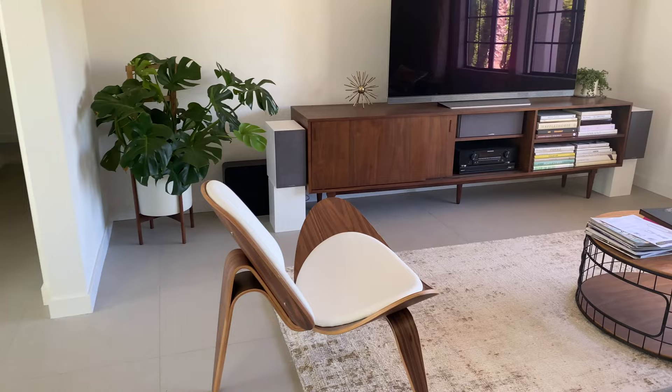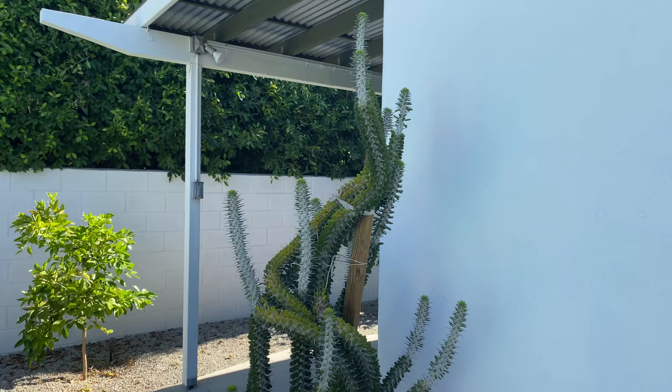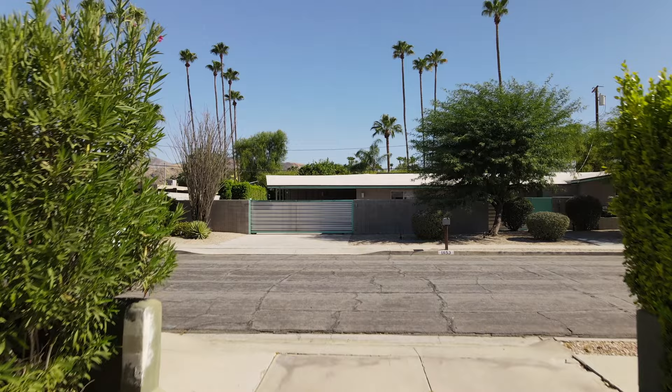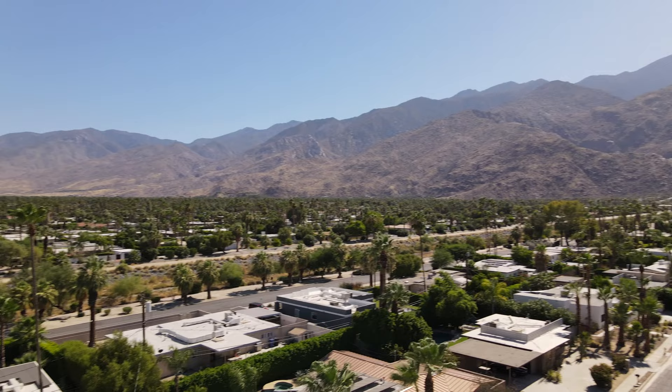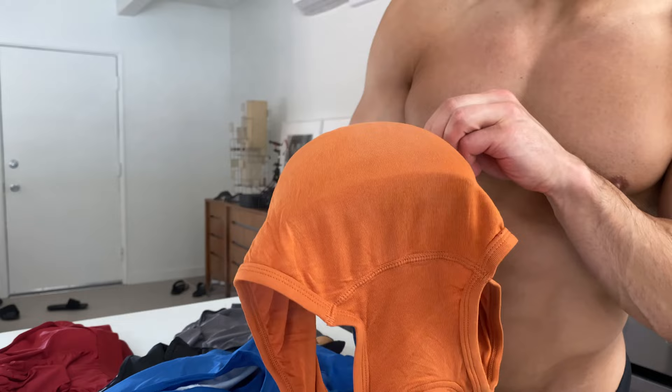This is where I'm staying — this is Kevin's house. The studio is set up in the garage.